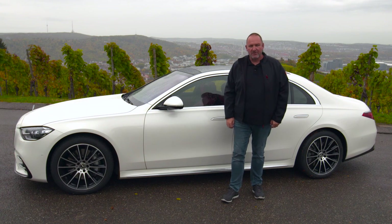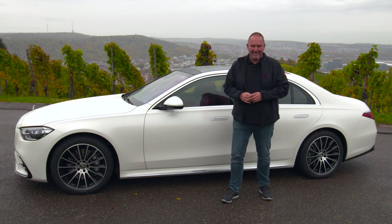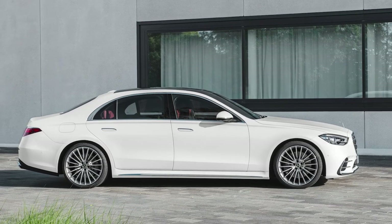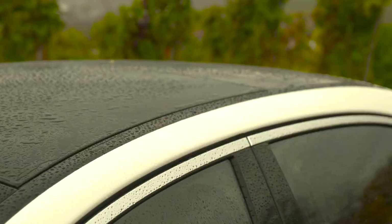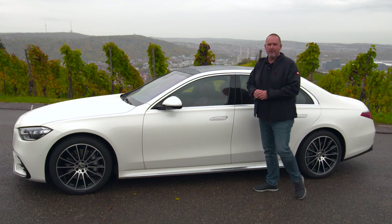Like its predecessor, you can order the new S-Class in two different lengths. The short version is now 5 meters 18, which is 54 millimeters longer than its predecessor. The longer version — seen here — is now 5 meters 29, making it 34 millimeters longer than the predecessor. Height is very similar to the predecessor, only one centimeter more, at 1 meter 50.